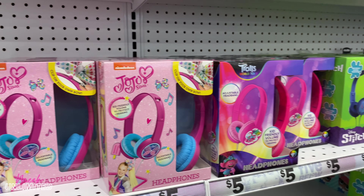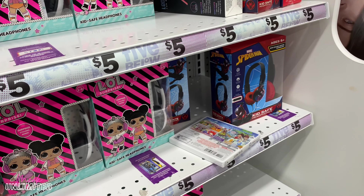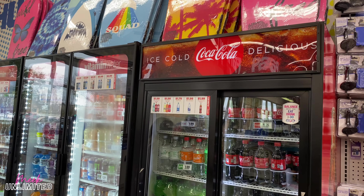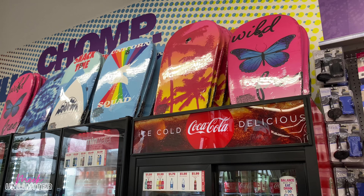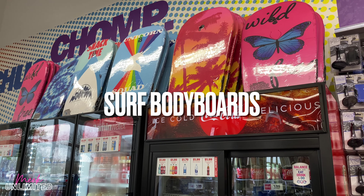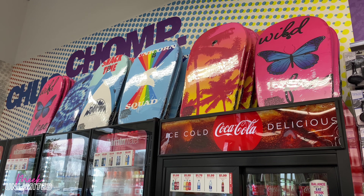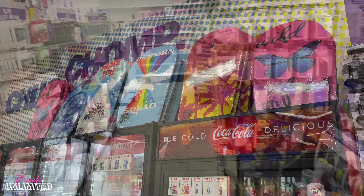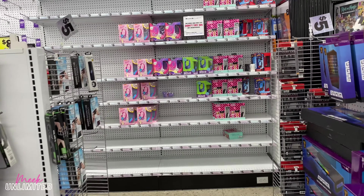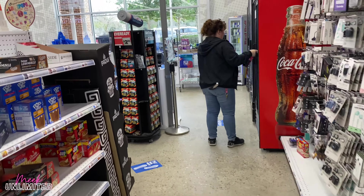They brought out some more headphones — JoJo Siwa, Trolls, Stitch, LOL, and Spiderman. On top of the refrigerated section they have some items — 'Wild and Free,' unicorn squads, neck time — all priced at $5. Alright guys, I'm going to get out of here. I don't see anything else new to share but I hope you enjoyed the video — please like, comment, and subscribe. See you in the next video, bye!